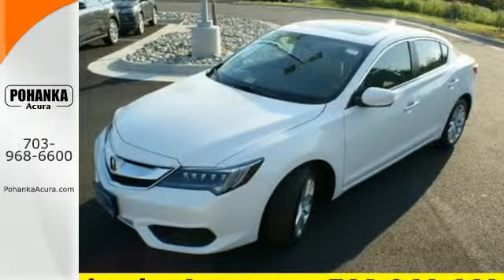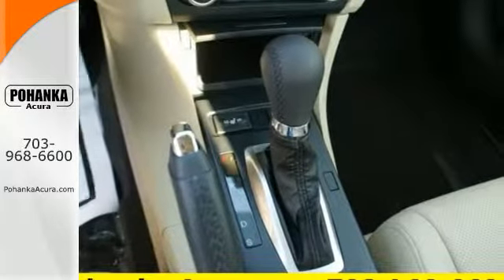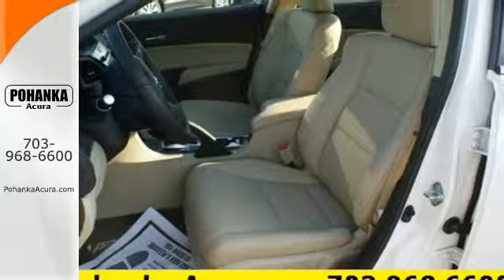Embrace the roads like never before with its 8-speed dual-clutch automatic transmission, noise insulating materials, SMS, Siri eyes-free, and Bluetooth hands-free link.